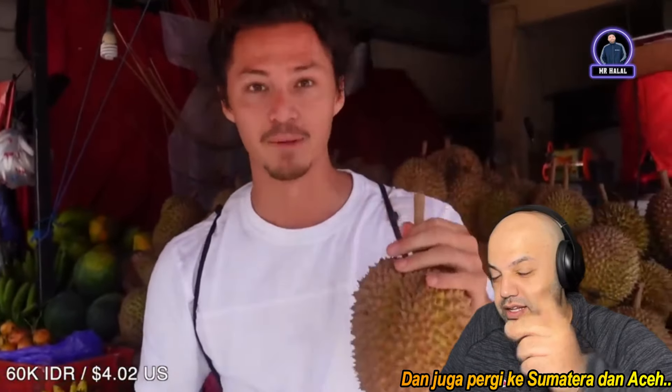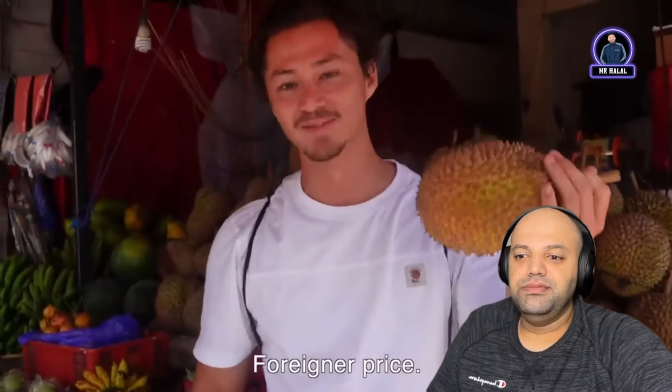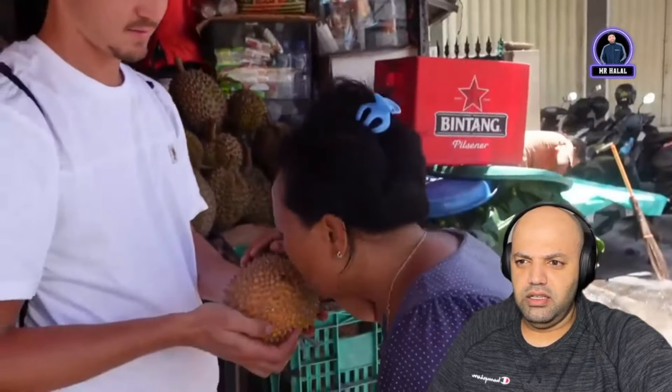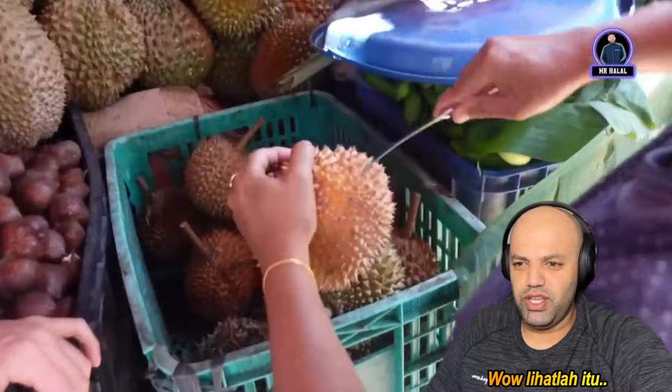Normally in season you can get a durian in Sumatra for around 10 to 15k. Right now it's not durian season — they've checked all the markets and there's really not a lot around. It's not bad at 10k, but we know this is not a good price. They're all delicious though.